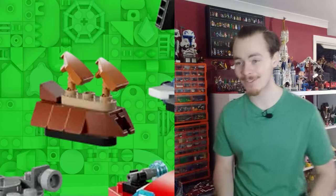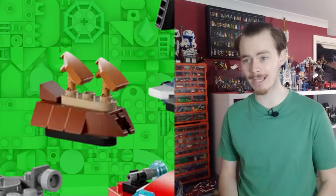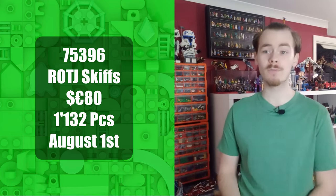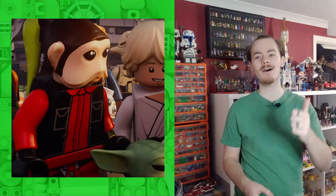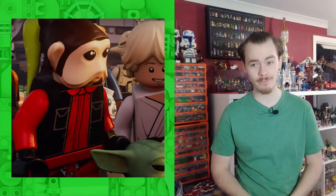We are also meant to be getting another Return of the Jedi set in 2024 — a year later than the anniversary, so perhaps this is something they couldn't have ready in time, or perhaps it's something to go alongside the UCS Jabba Sail Barge. All arrows are pointing to this being the escape from the Sarlacc pit — set number 75396 for $80 euros, 1,132 pieces, coming out August 1st. It's meant to include Nien Nunb as a bonus figure, which makes sense for a Return of the Jedi set.